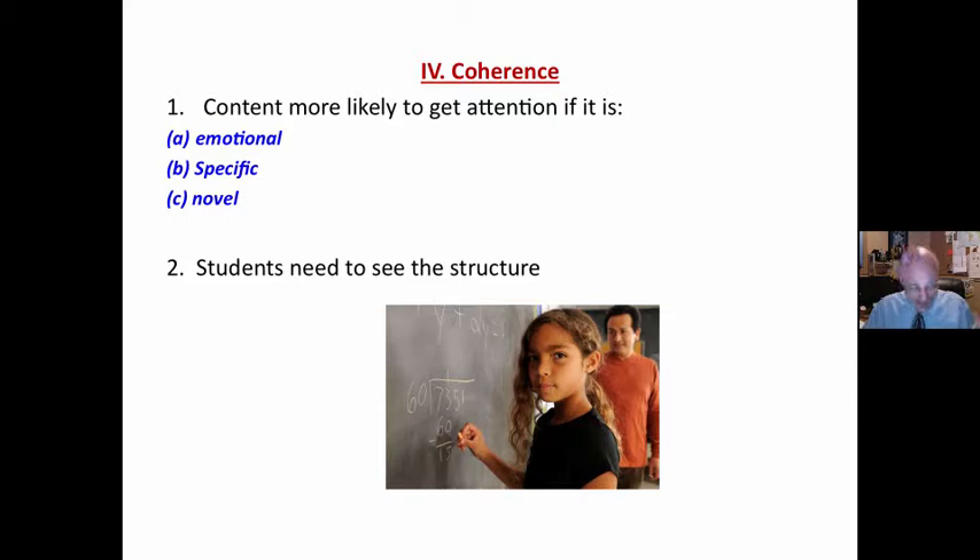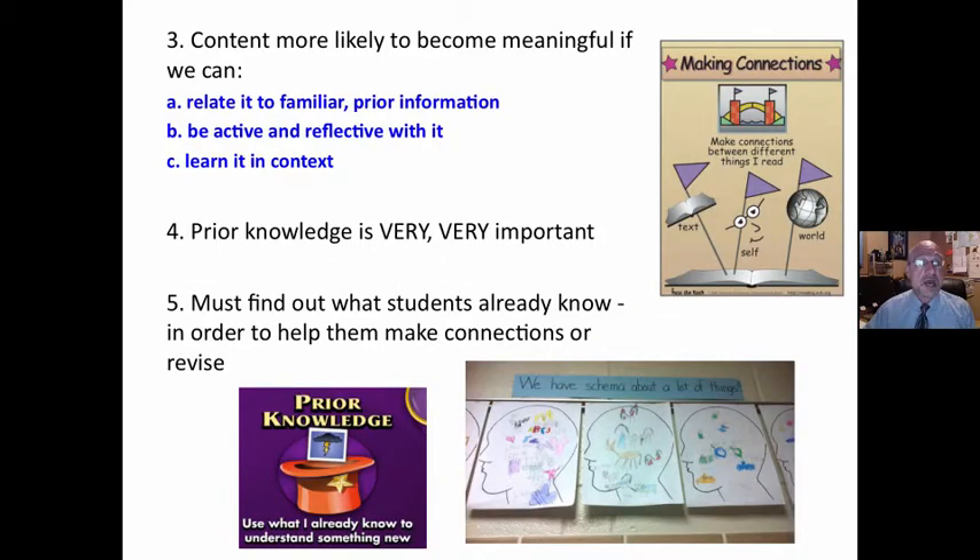The next part is coherence. Content is more likely to get attention if it is emotional — tied to a positive emotion, hopefully — if it's specific versus diffused, and if it is novel. As far as specific, students need to see the structure of the material. The brain is not as good with randomized material. If it is structured, we are better able to see the structure and integrate it with known structures in our head. Content is more likely to be meaningful, and meaningful learning means we take it in and connect it to things already there.